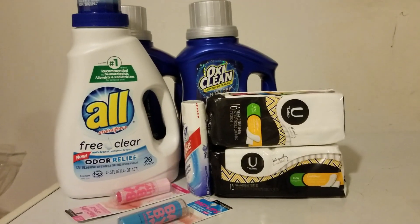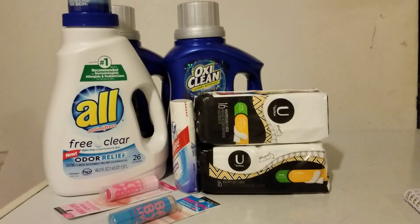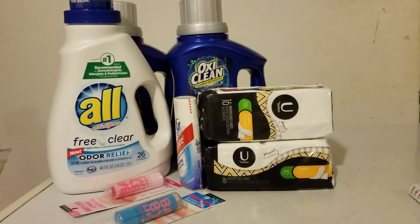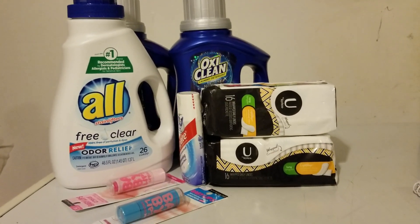So stay tuned for some more card change couponing coming up. I have some quick Walgreens things to do, and then we can get down to what we need to. And that's beating the economy, saving with a purpose, and spending for a reason. Thank you. Bye.